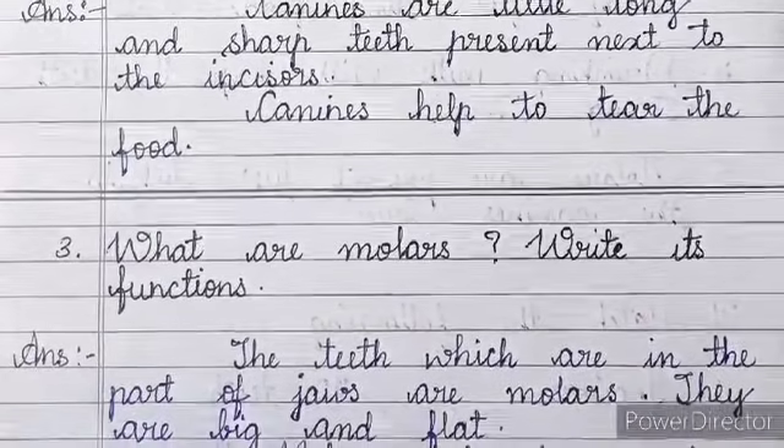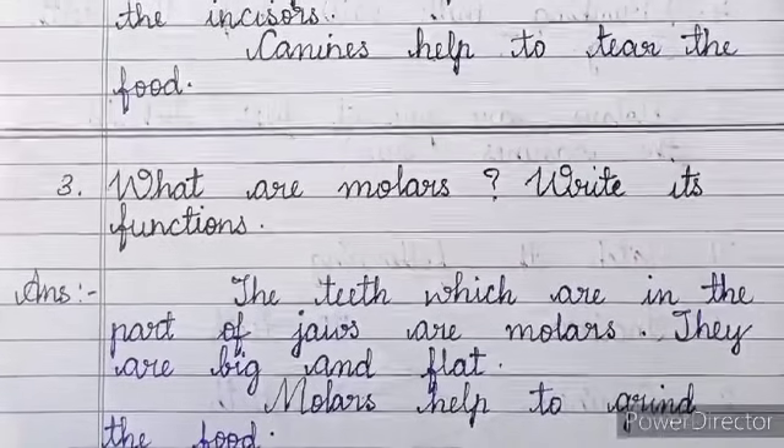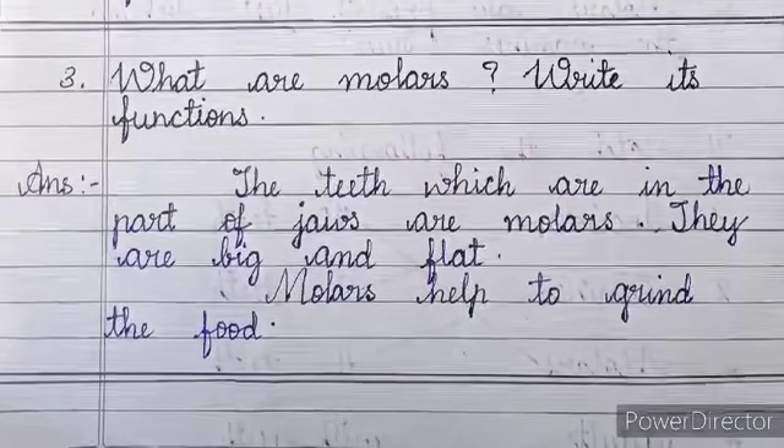Number 3: What are molars? Write its functions. Answer: The teeth which are in the back part of the jaws are molars. They are big and flat. Molars help to grind the food.